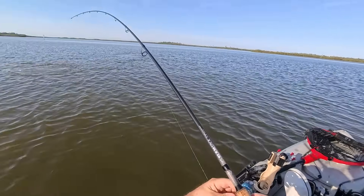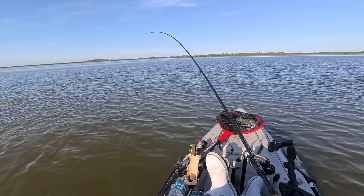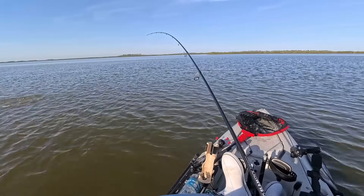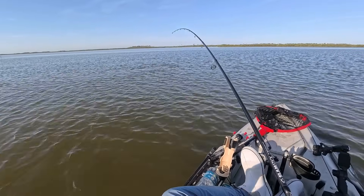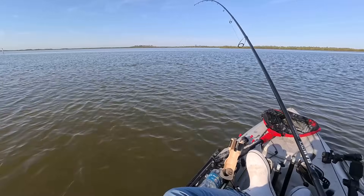There we go — nice little red. That pod was a little bit bigger than I thought. I cast a little bit away and there are more over there. That one is on the Gulp. So that's two for the Gulp.